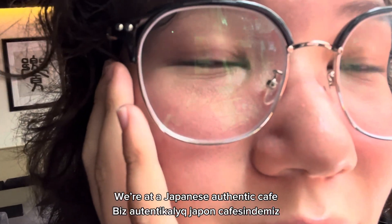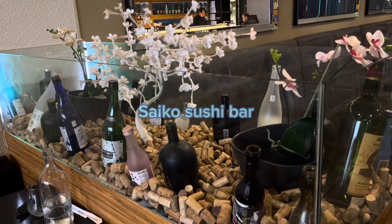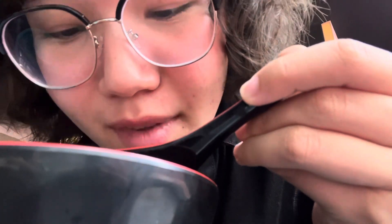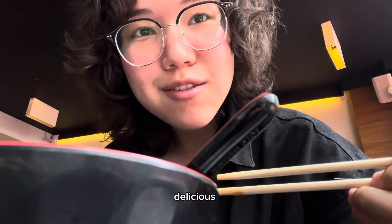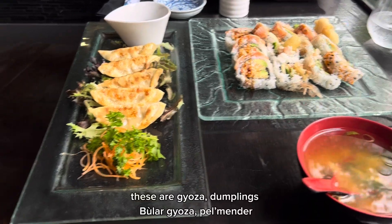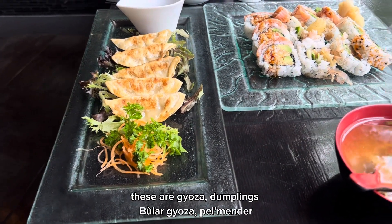We're at a Japanese authentic café. These are Yosu, Rampoings, Tizamaki Sushi, and this is miso soup.